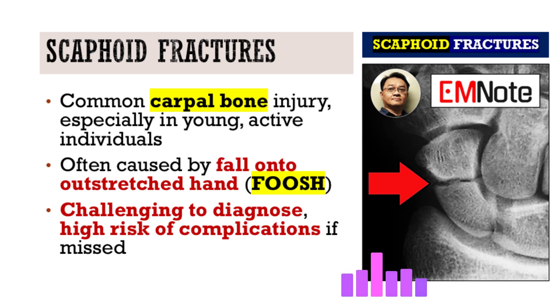They often happen from something pretty routine, like falling onto an outstretched hand — the classic FOOSH. But why are they so difficult? Why do they consistently catch clinicians out? It really comes down to two things: how they present can be super subtle and easy to miss, but the bigger issue is the potential for serious long-term wrist problems if they aren't picked up and treated promptly.